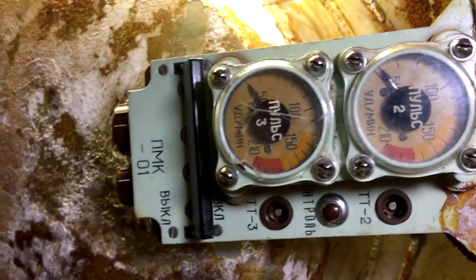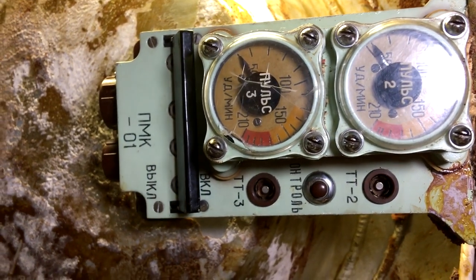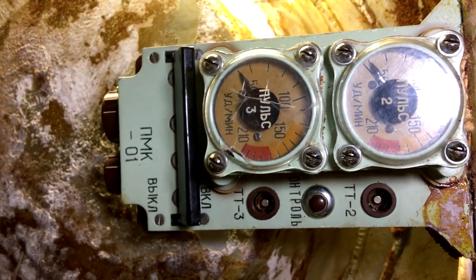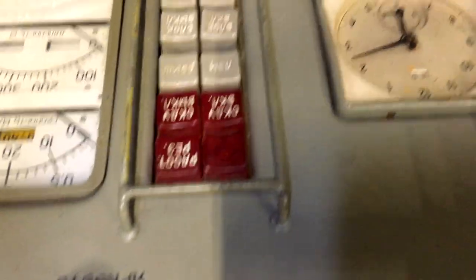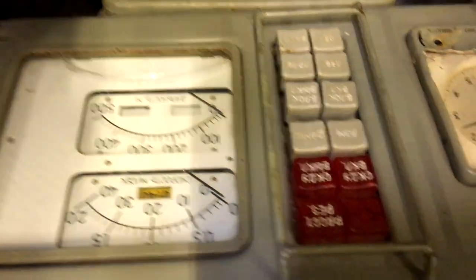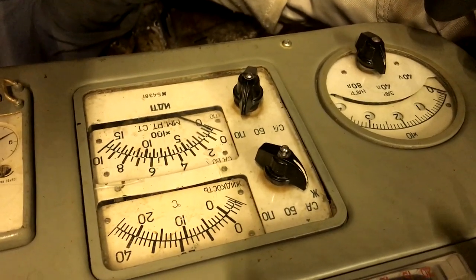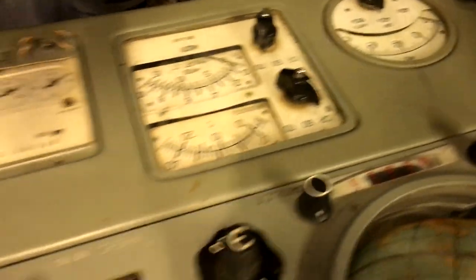There are pulse meters in here — two visible, and there must be a third since there are three crew, presumably to tell the crew whether they are freaking out or not. There's also the SKDU panel — you can see those red keys — which was the propulsion system for on-orbit thrusting. And this panel here covers electrical and temperature readings.